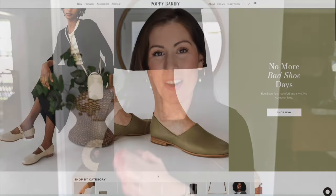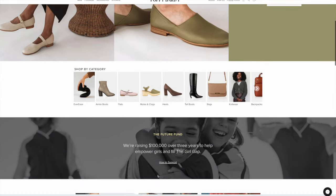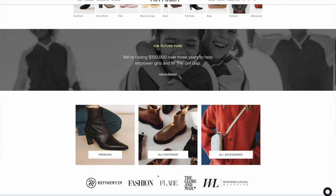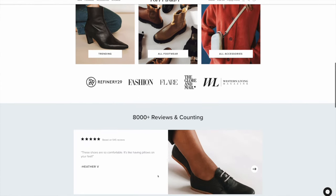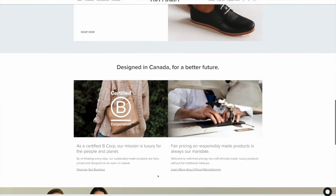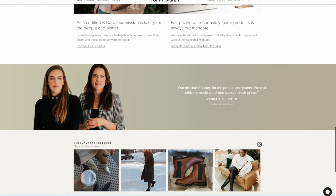I tend to gravitate towards lighter clothing — tops, tans, whites, ivories. In case you're not familiar with Poppy Barley, they're a sustainable brand from Canada, female founded, and they have absolutely gorgeous items that are very capsule wardrobe ready. If you're looking for stuff that is timeless and able to transcend different seasons — things you'll be able to wear year after year — I think you'll really enjoy what Poppy Barley has to offer.